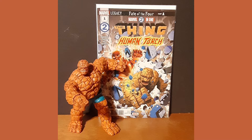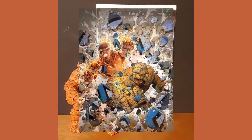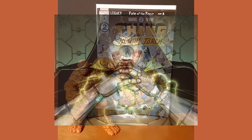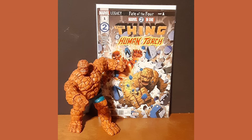The four are no more, so two must do. Something's wrong with the Human Torch, and only the Thing can help. It's one half of the Marvel Universe's reunion you've been waiting for. Plus, what secret has Doctor Doom been hiding since Secret Wars? And how will it completely change Johnny and Ben's lives forever?